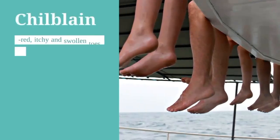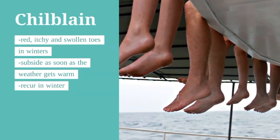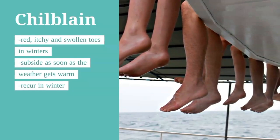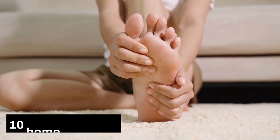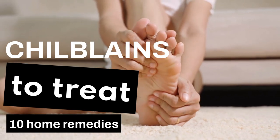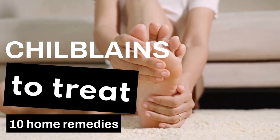Do you get red, itchy and swollen toes in winter? Does your problem go away in warm weather only to come back in winter? Then you are suffering from Chilblains or perniosis. In this video, we will share 10 dermatologists' recommended home remedies to treat Chilblains at home. We would also list one OTC product at the end of the video that might come to your rescue.